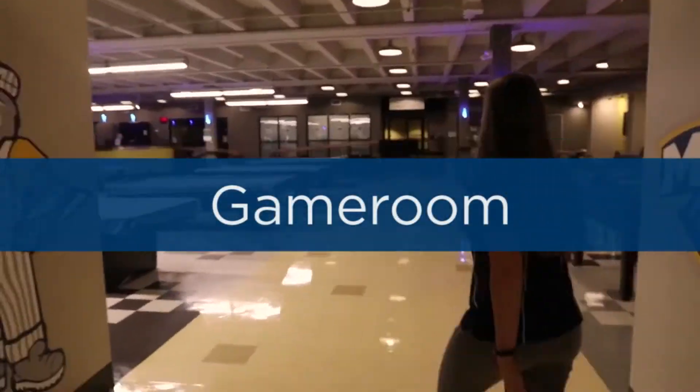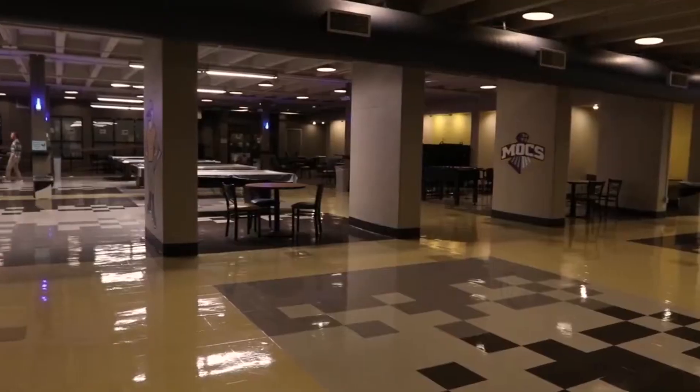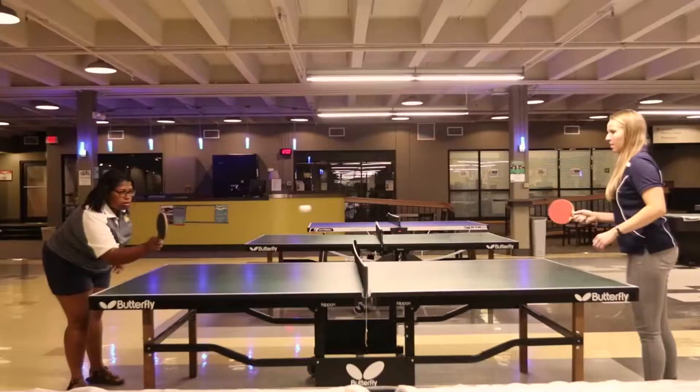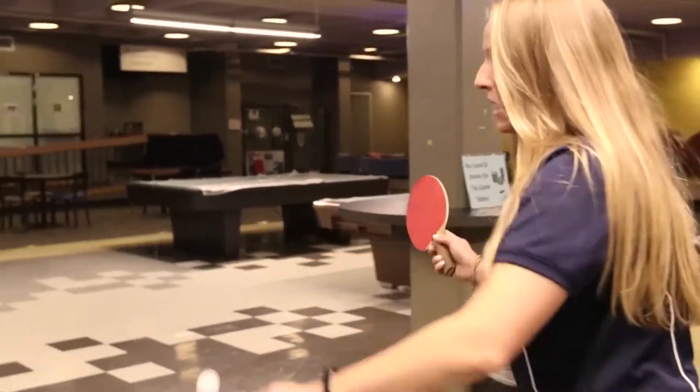The University Center Game Room is a hub on campus for students to hang out, relax, and have fun. Newly renovated, the Game Room has a variety of game tables and gaming consoles that are waiting for you and your friends to enjoy.